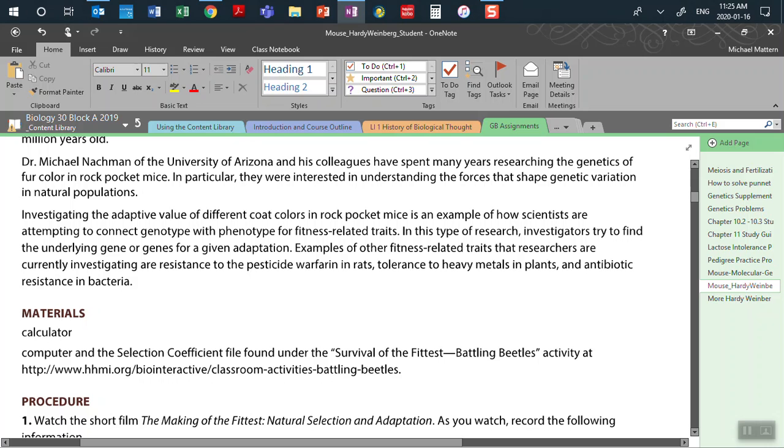We're looking at making that connection not in humans but in other organisms, and that's what Dr. Nachman has been trying to do with his research. Examples of other fitness-related traits that research covers are skin color, resistance to the pesticide warfarin in rats, tolerance to heavy metals in plants, and antibiotic resistance in bacteria.